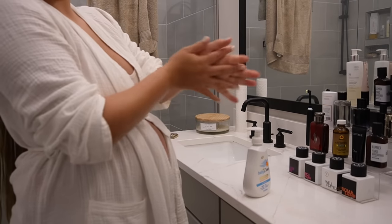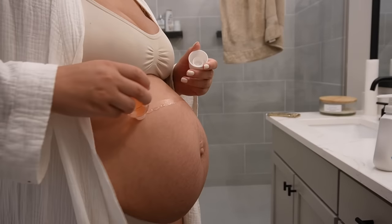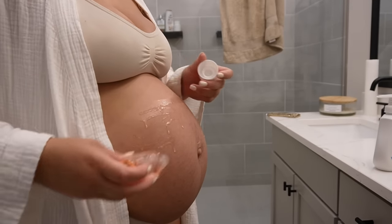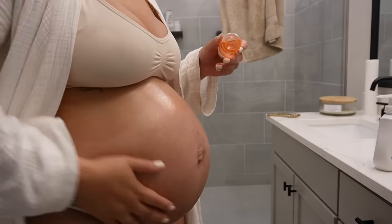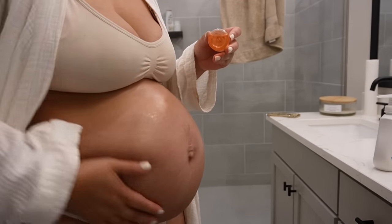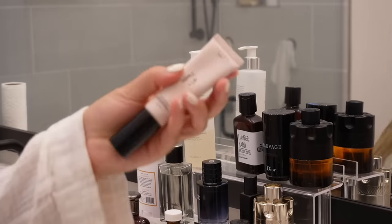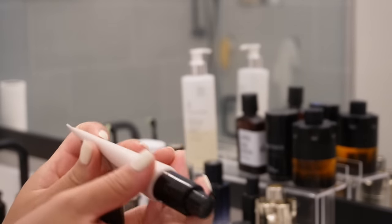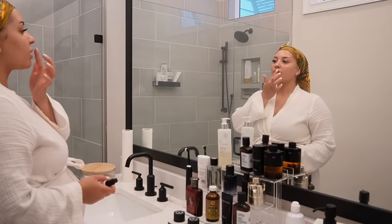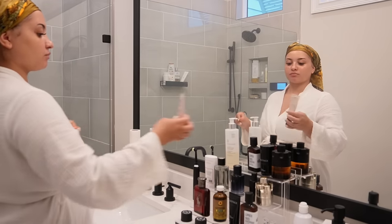For my bump I'm going to be using Bio Oil. I'm really not one who cares about stretch marks, but I do want my stomach to be moisturized. To any mama out there struggling with stretch marks and that insecurity — girl, you literally housed a whole human being. Please be gentle with yourself and extend yourself grace. These are literally your battle wounds, and stretch marks are so beautiful. Rock your stretch marks and be proud, because you literally did that.